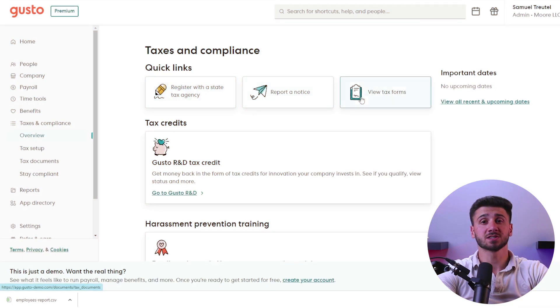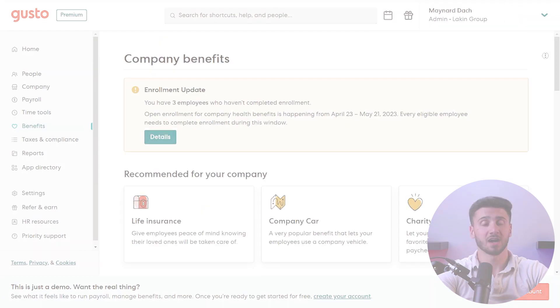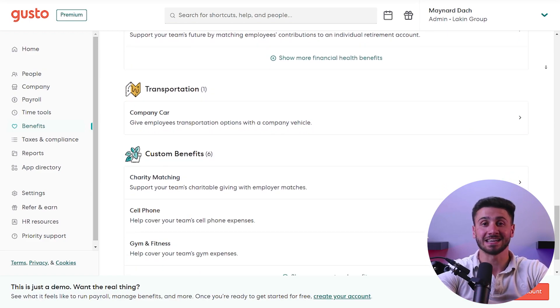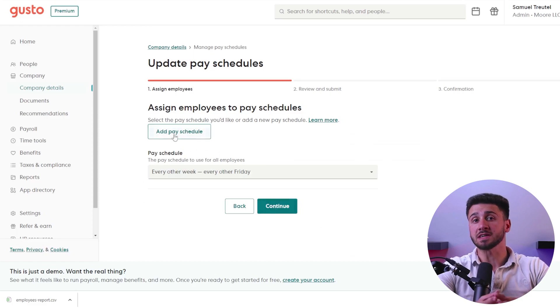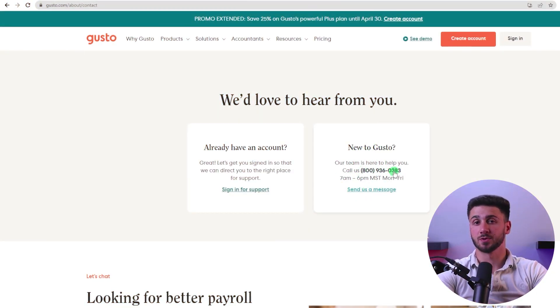Gusto offers plenty of benefits to consider. First, it offers accurate tax services, which helps businesses avoid costly mistakes and penalties. Additionally, Gusto offers a range of employee benefits, such as health insurance and retirement plans, which can help businesses attract and retain top talent. It can also save businesses time and money by automating many payroll and HR processes, so employers can focus on other areas of their business. And finally, Gusto offers excellent customer support with a team of experts available to assist businesses with any payroll-related questions or issues.